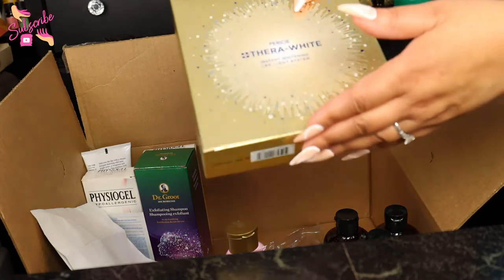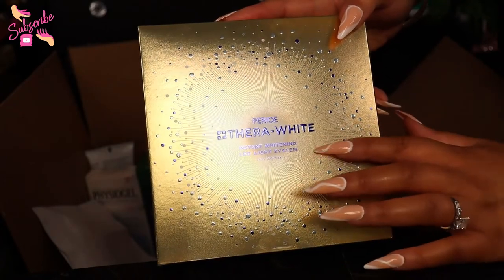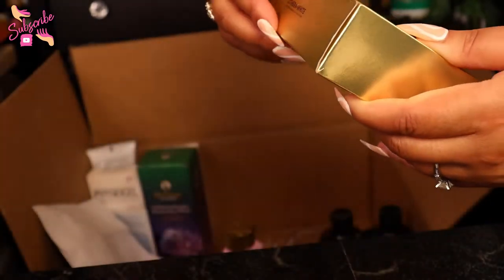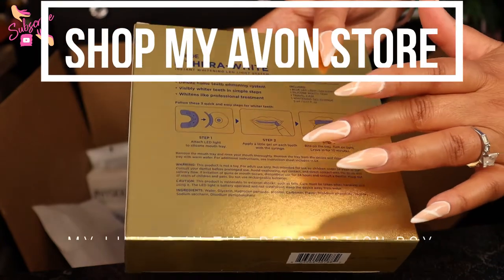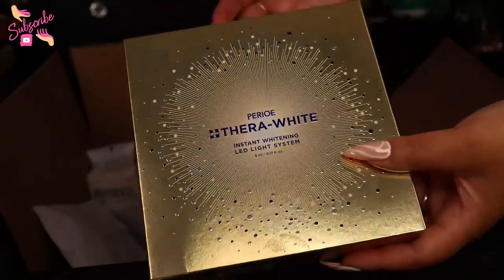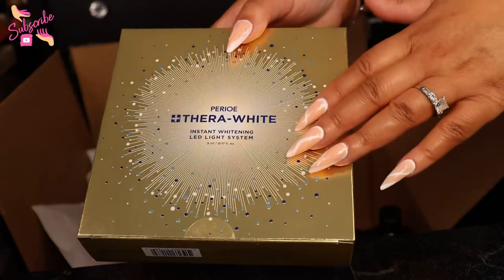Everything I'm showing you will be linked down below, so if you want to shop my Avon store please make sure you do that. Next I have the Perio — I always pronounce it twenty different ways — but this is the Thermal White Instant Whitening LED Light System for teeth whitening. I'm going to demonstrate this one. It comes with the LED light plus a whitening solution syringe, and this is the casing that goes around your teeth, which is what I really needed.